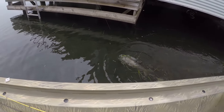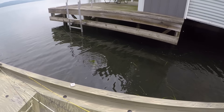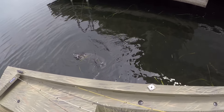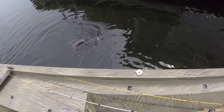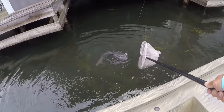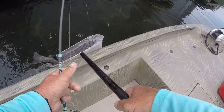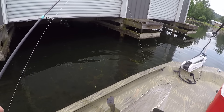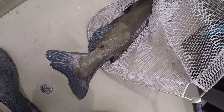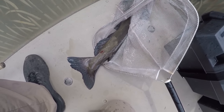We'll go ahead and net this fish — ain't that pretty, look at him in that clear water. He tuckered out a little quicker than what I thought he would. There we go, that's a good fish right there. Let's get him right here and look at him. See how battered up he is? That's from spawning. That's a male fish right there.